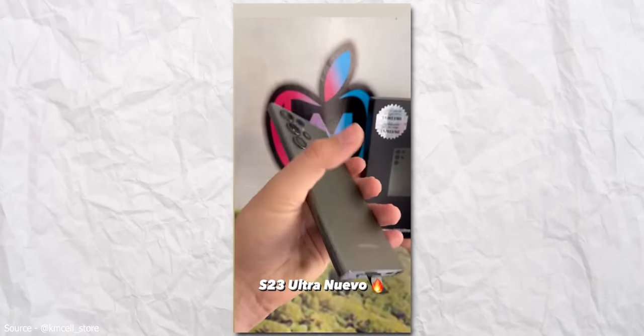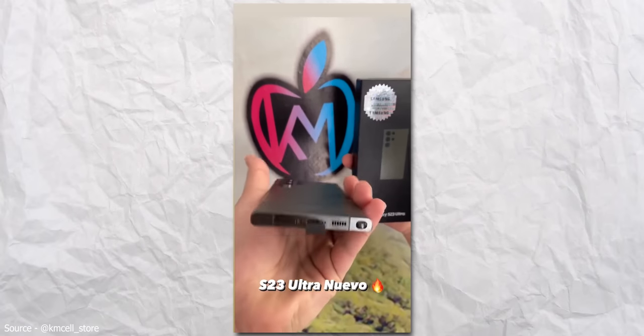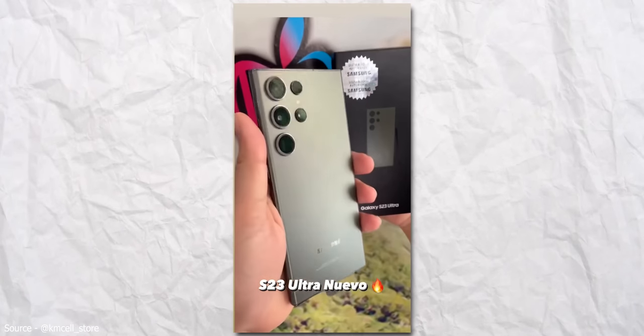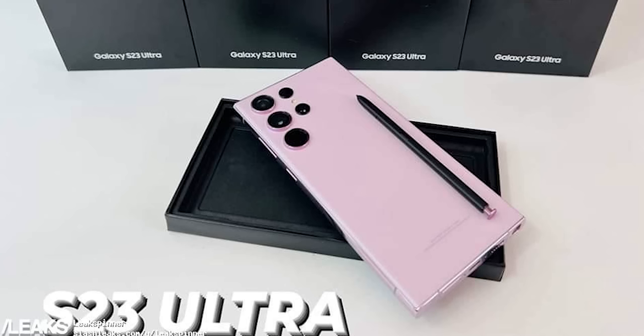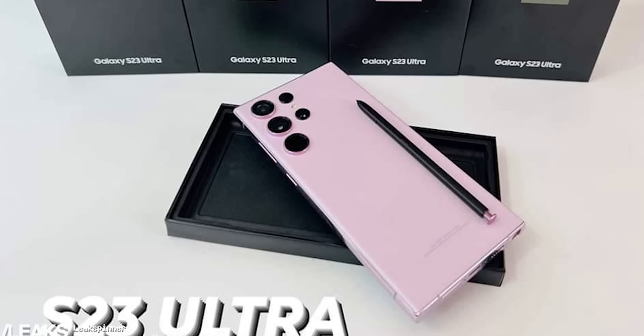A retail store in a country called Nicaragua got the Galaxy S23 Ultra early and they are selling the handset. Yes, you heard that right — they are selling the Galaxy S23 Ultra in all the color variants.